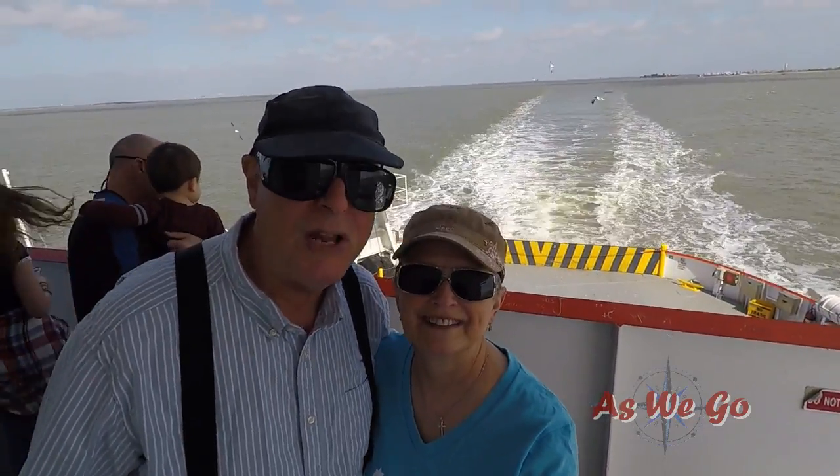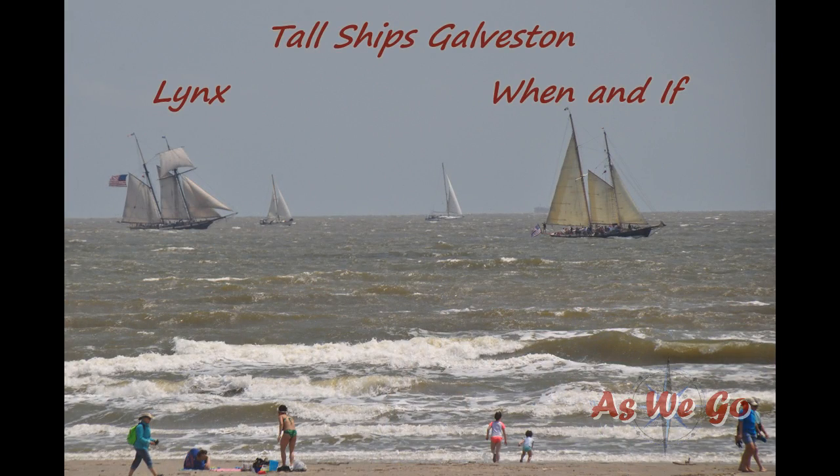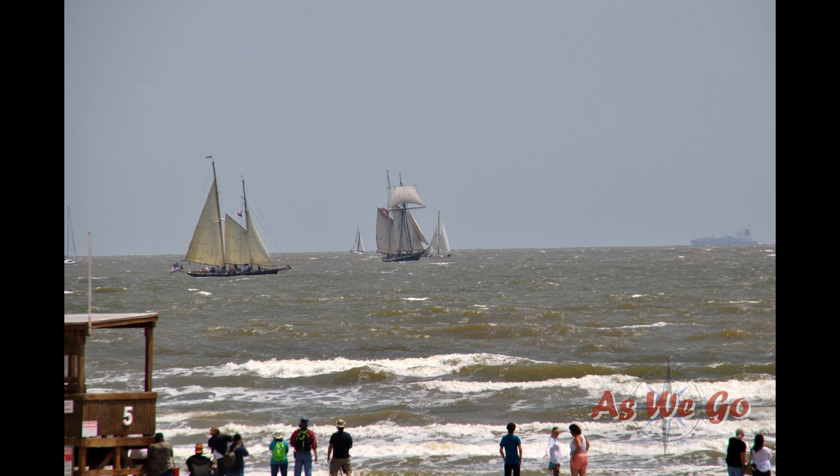We didn't actually get to walk the decks with these two boats. The Lynx and the When and If were only available to people who had purchased day sail tickets — and that wasn't us. But we did get some wonderful pictures of them and some footage, and we hope you enjoy that.